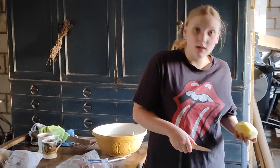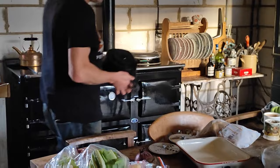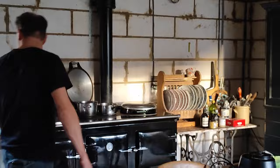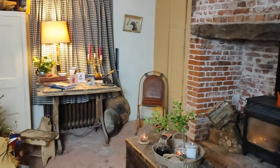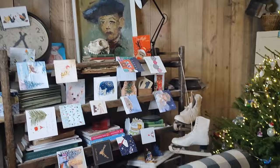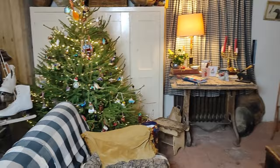Moving on to the very last room - this is just a downstairs tour as upstairs I could not possibly show you. This is the living room, possibly the most finished room in the house to date. But even though there's a ceiling and the wall is clad, it's still full of furniture that shouldn't be in here - but that's just all part of living in a slow renovation.